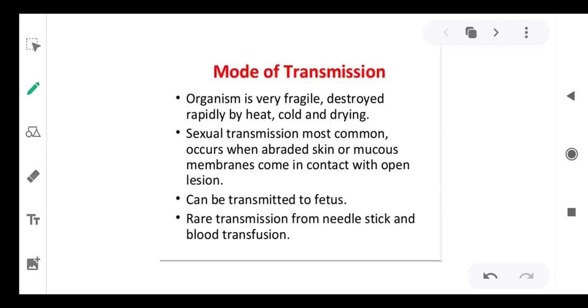Good morning students. As in the previous class we discussed about syphilis — a sexually transmitted disease and one of the gravest diseases. If it is not identified early, it may lead to severe mortality, so the mortality rate is very high for syphilis.